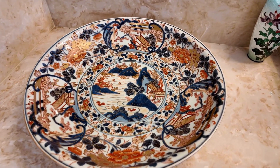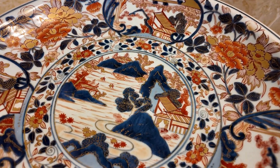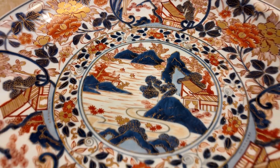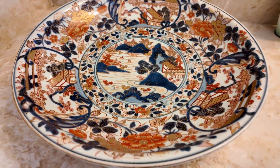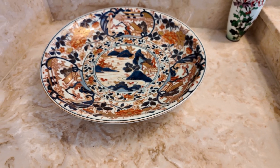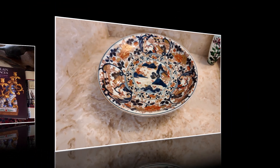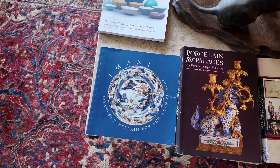This is a beautiful early 18th century Japanese Amari charger, Edo period. It is approximately 15 and three-eighths inches in diameter — a real museum-type piece, similar to what you'll see in many collector books.